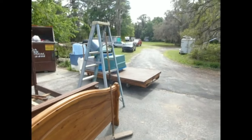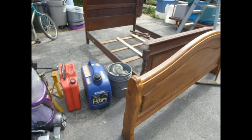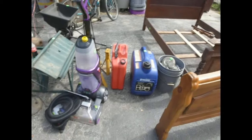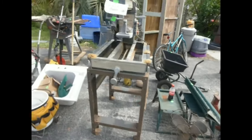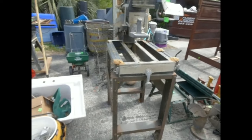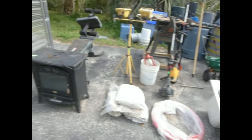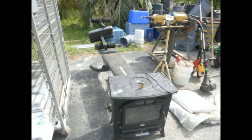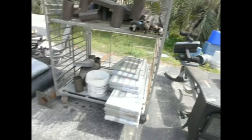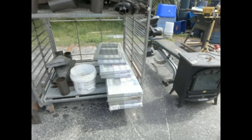Another Werner ladder over there, a Power Horse generator. There's some casters in that bucket, a metal gas can, a set of ramps with a removable ramp part, a saw, and a bucket with cables and hoses. Another little fireplace deal, a Weider Pro weight bench, some shutters — easy to paint shutters.